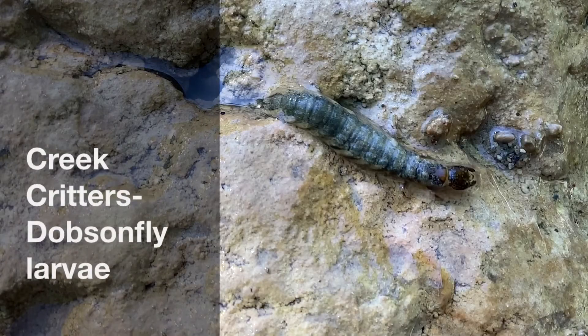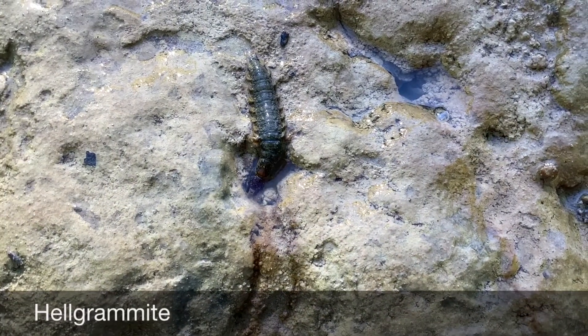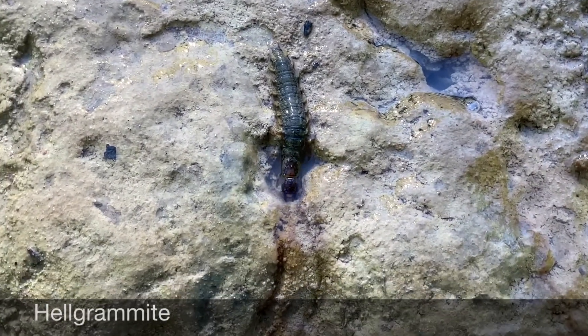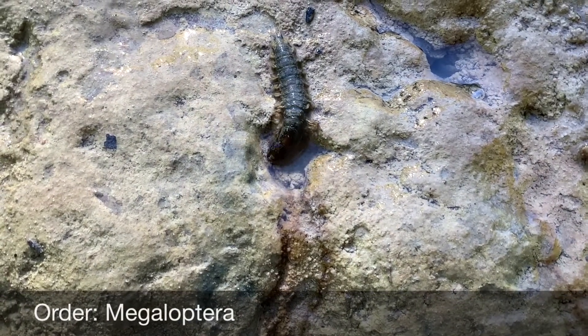Hi, my name is Lynn White and I'm with Butler's Island Watcher. Today's creek critters are Dobsonfly larvae, otherwise known as Hellgrammites. They're in the order Megaloptera because they are mega in size — the larvae can grow up to four inches long.